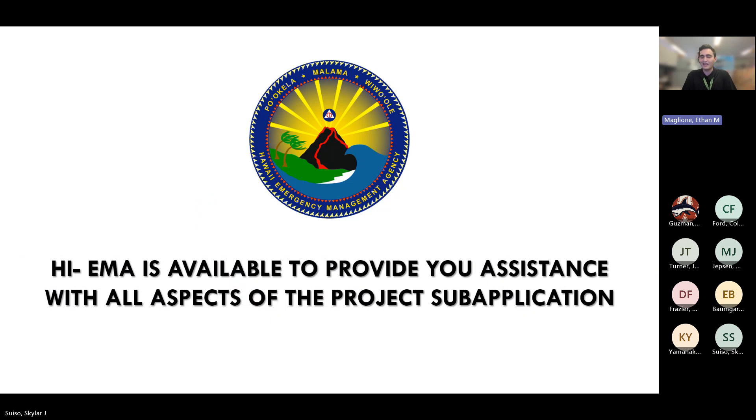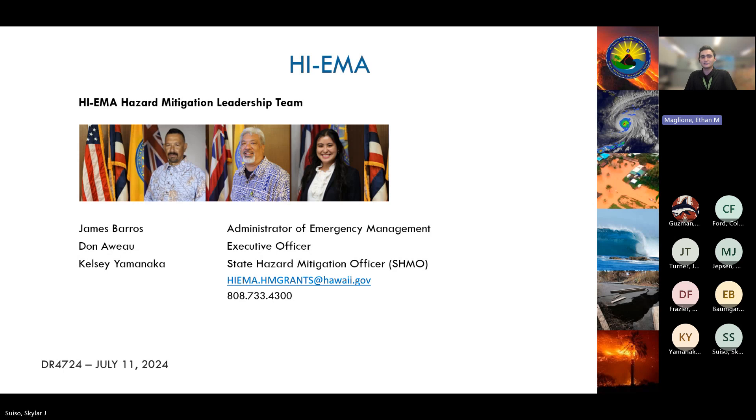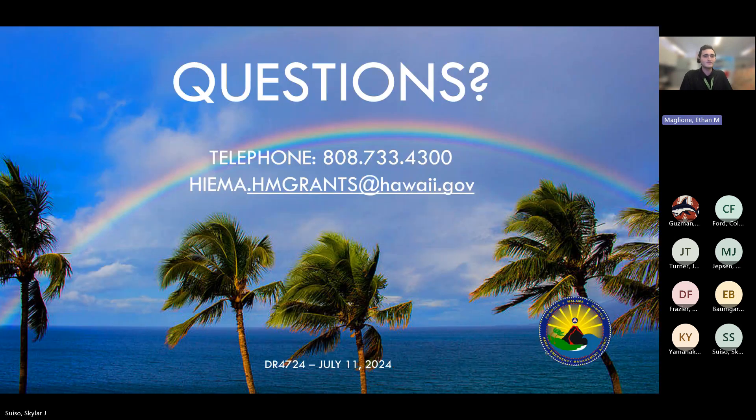As mentioned, we have office hours available. There will be links and resources for you to reach out to other organizations to help with your sub-application — feel free to pause the video to get this information down. Additionally, HAIMA's leadership includes State Hazard Mitigation Officer Kelsey, and both Administrator Barrows and Executive Officer Doni will be more than happy to work with you. If you have any additional questions, please feel free to call us or send us an email — we are always happy to respond and help you out.